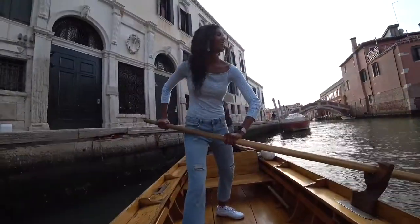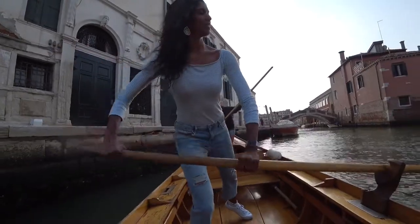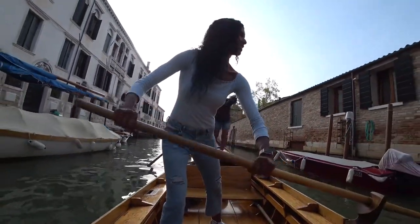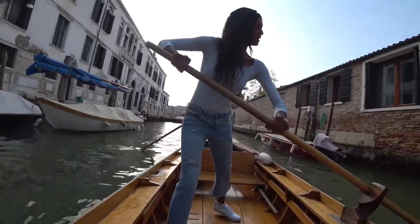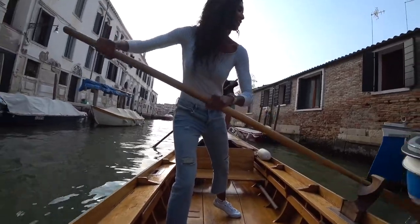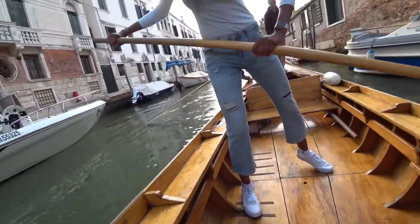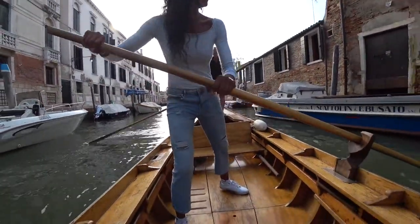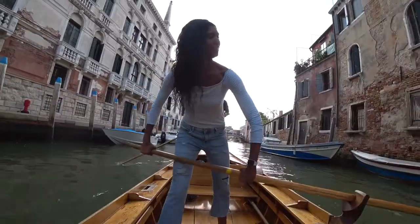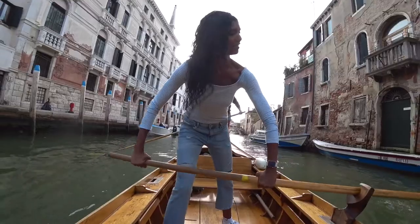The gondoliers make this look so easy — I was a little slow to learn. I was hoping I could get the hang of it halfway through. Vertical blade inside the water, horizontal outside — yes, very good! It was a good thing I had someone helping me row in the back.